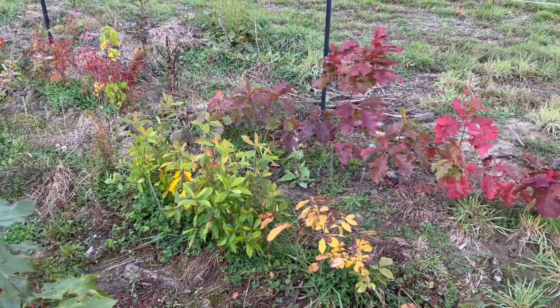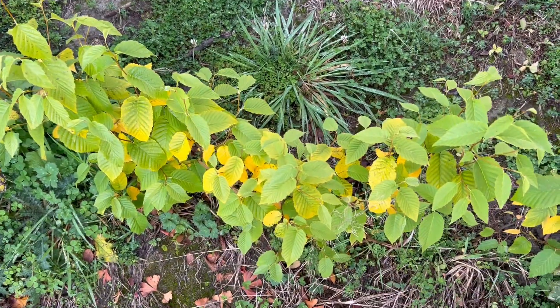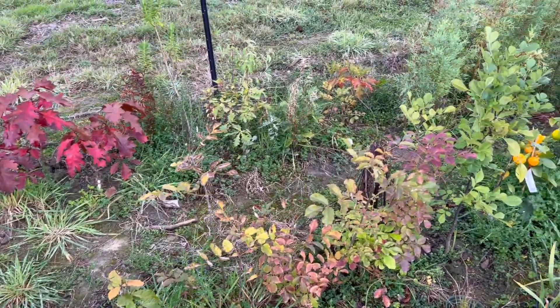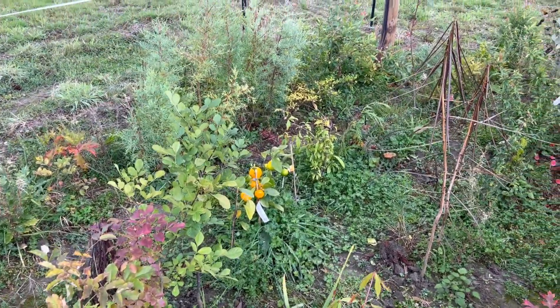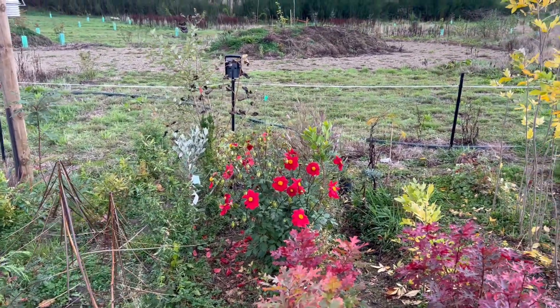And this is Fagus sylvatica just starting up. Betula lenta just starting to colour. Fraxinus ornus — mandarins ready to pick. Back to the dahlia.